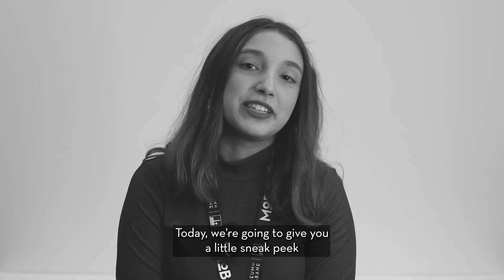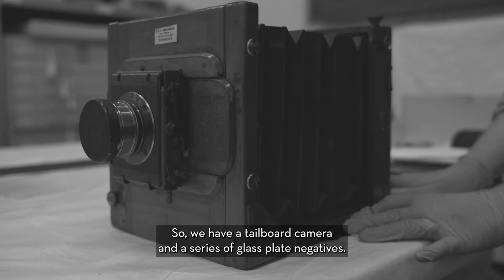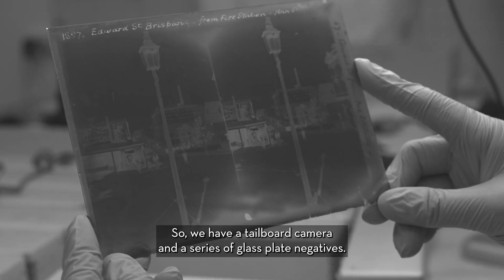Today we're going to give you a little sneak peek into some of the objects from the Elliott Collection. We have a tailboard camera and a series of glass plate negatives.